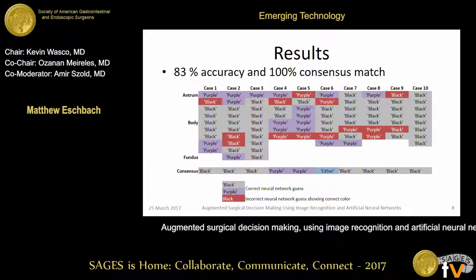Our results showed that our neural network was 83% accurate at trying to predict what reload to use, based on the measurement taken from the stomach remnant. As you can see, we have all the cases and all the measurements taken at certain spots on the stomach remnant. Each cell in red indicates one that the neural network got wrong, with the appropriate reload being the one labeled.